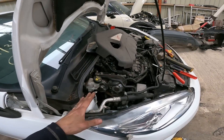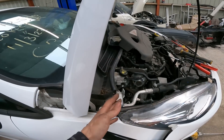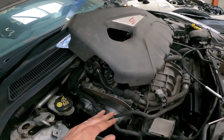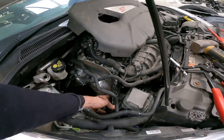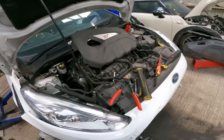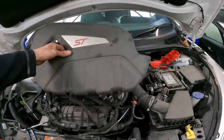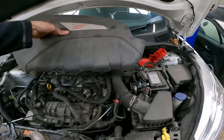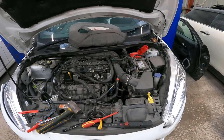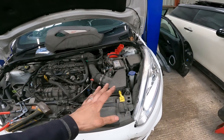With the covers off, the belt looks great. I'm not going to say it's new, but I'm not going to say it's the original eight-year-old belt either. Up top there's nothing really of concern. The gearbox side mounts are fine and everything else up there is okay.